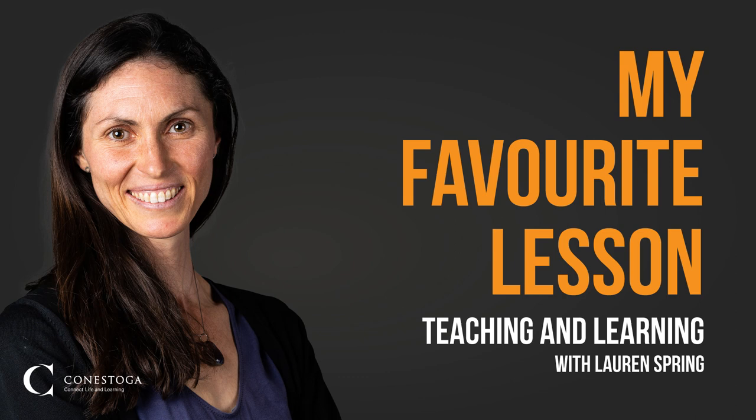We have come to the end of another episode of My Favorite Lesson, a podcast hosted by Teaching and Learning at Conestoga College. You can find all episodes in this series and more by following Teaching and Learning at Conestoga on YouTube. You can also find this podcast on Spotify and other places you get your podcasts. For 24/7 support for all things teaching and learning related, please check out our faculty learning hub at tlconestoga.ca. I'm Dr. Lauren Spring, reminding you that as the great bell hooks once said, the classroom, with all its limitations, remains a location of possibility. Until next time.